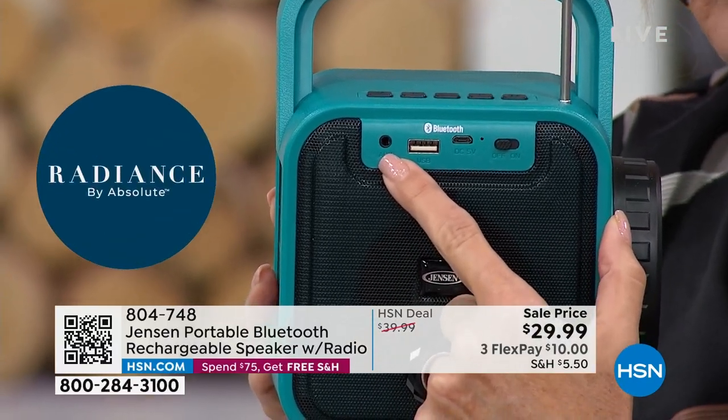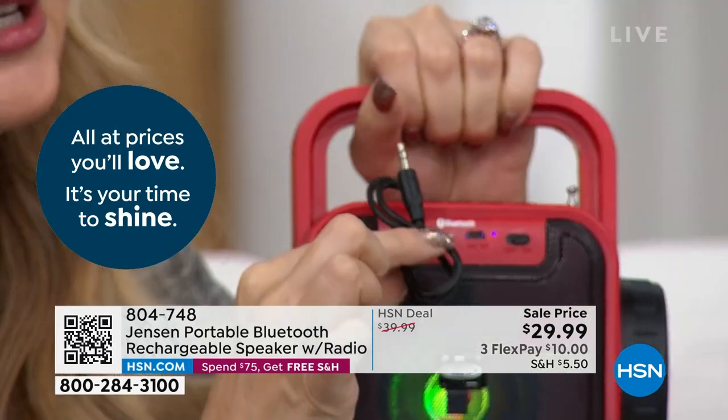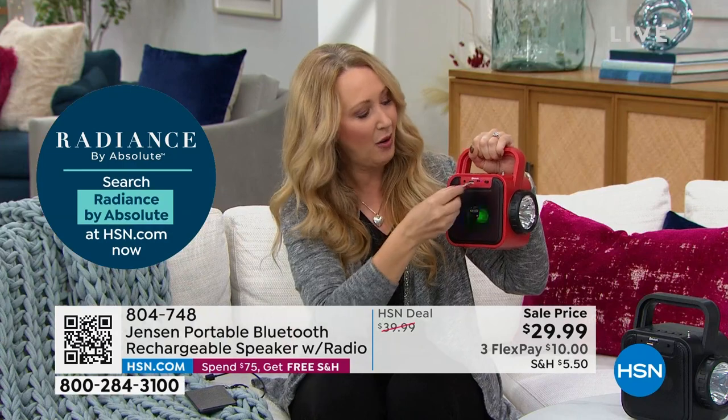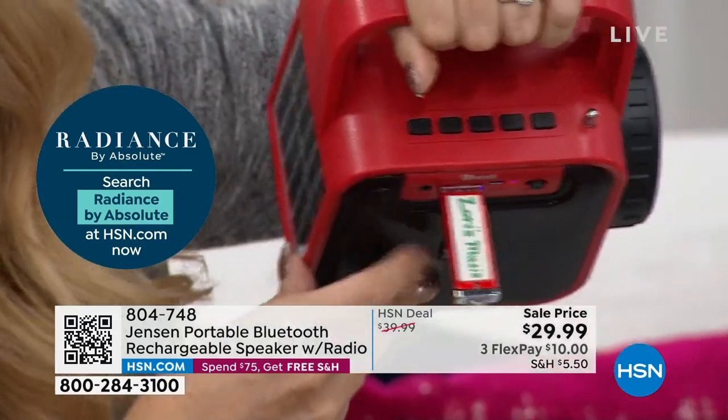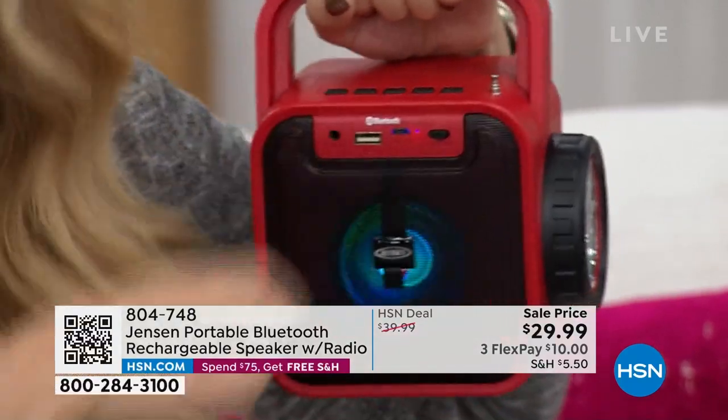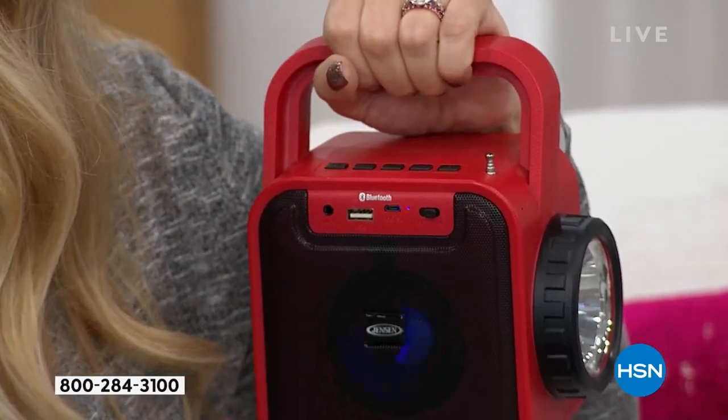We're including for you the cable — that's your three-and-a-half millimeter cable. Maybe you have an old MP3 player with a lot of songs on it, or if you just want to directly plug in your phone. Maybe your phone is dying and you want to preserve battery — you can plug it in. We include the cable. It even says 'aux line in.' That's your auxiliary line in. And it says 'USB' when you plug in your USB, so you can play your music that way too.